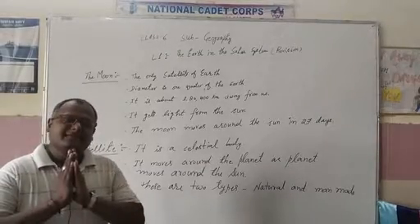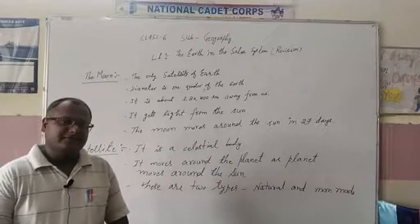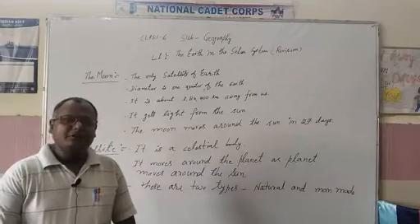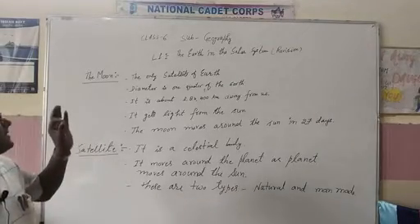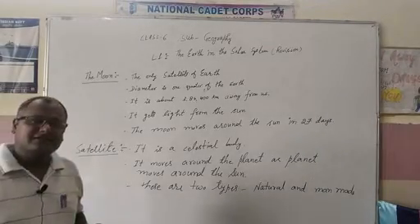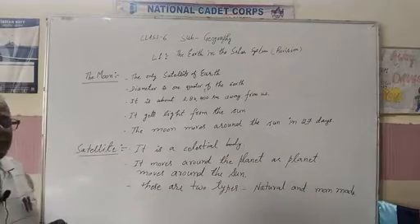Namaskar students. I hope all of you are safe and healthy. Today, students, we are going to revise chapter number one, 'The Earth in the Solar System,' of geography.